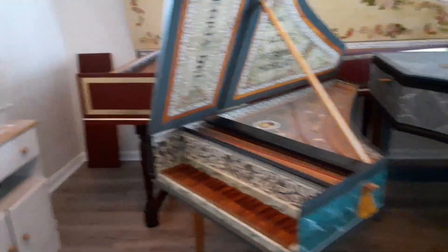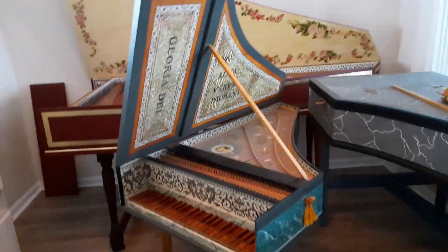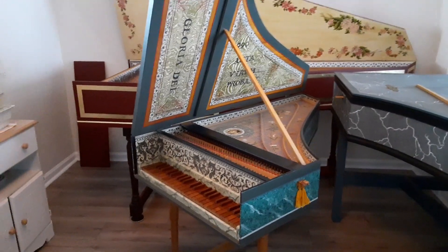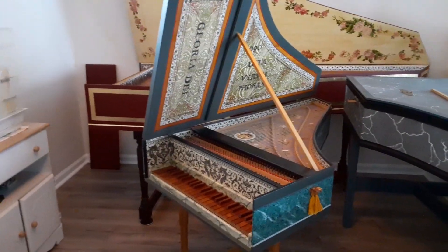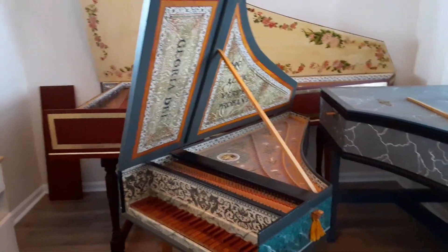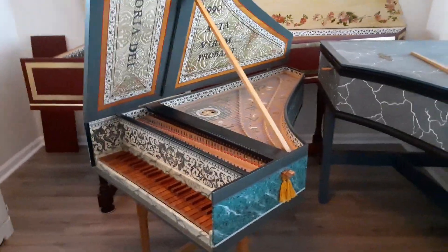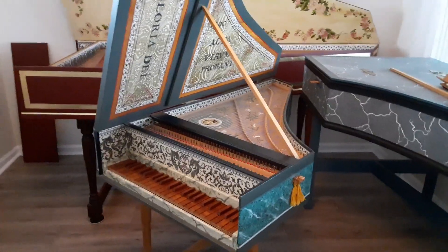Tuned a fourth above what we would call normal pitch. We know that the Ruckers family produced virginals in all different sizes and different tunings — sometimes a third, a fourth, a fifth, and of course an octave higher than what would be considered normal pitch. It's interesting because many Renaissance instruments — viols, recorders, but also sackbuts, cornets, shawms, and racketts — were made at many different pitches and played together in consort. William Byrd wrote beautiful music for consorts of viols. But I know of no historic evidence suggesting that harpsichords of different sizes and pitches were played in consort with one another.